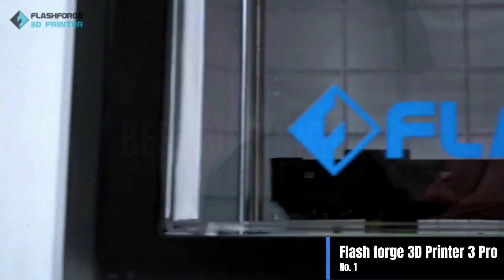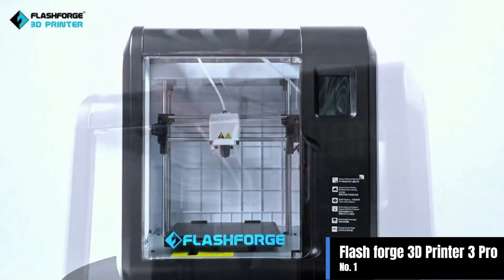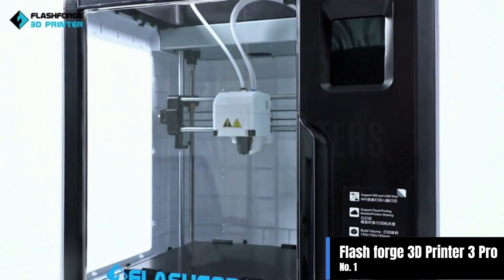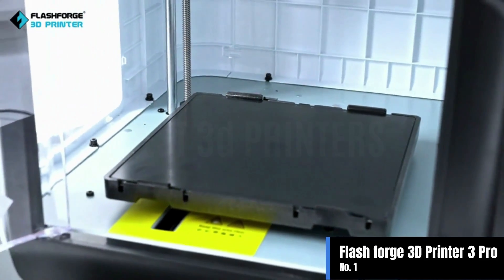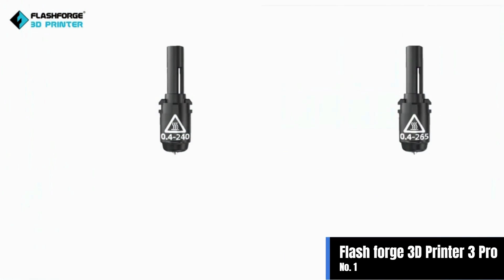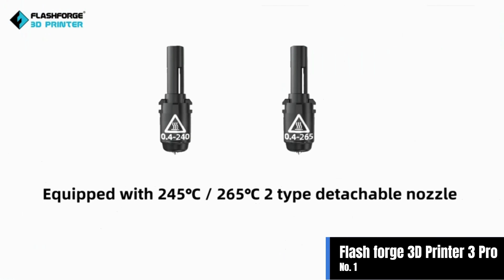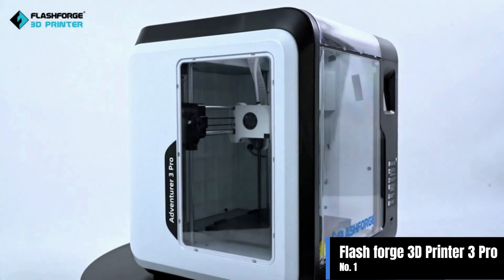Number one: the FlashForge 3D Printer 3 Pro. This pro version has an updated heated flexible build plate upgraded to a glass module — 100% genuine borosilicate glass with excellent flatness to avoid edge curling. Features auto leveling, fully enclosed and assembled. The build plate is well leveled in the factory; after unboxing, simply follow the touchscreen prompts to start 3D printing.